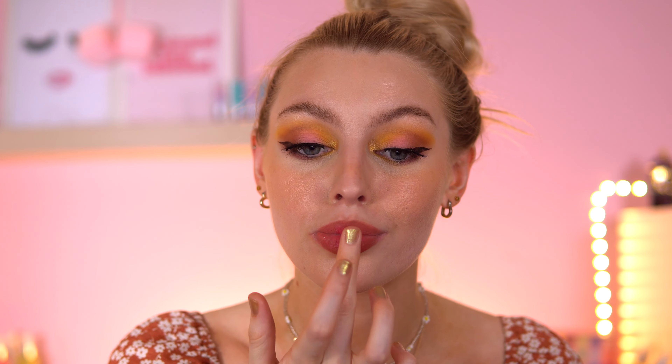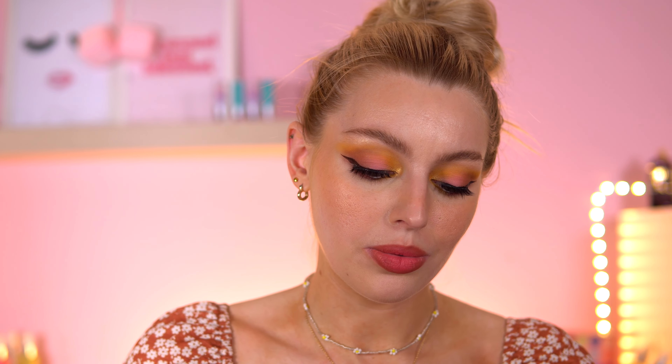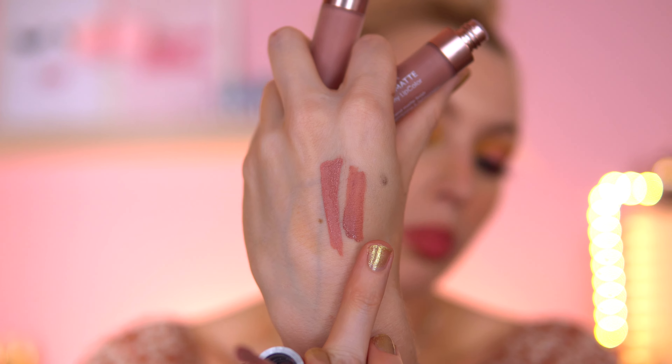I used Golden Rose shade 109 — it doesn't have a name, just a number — a beautiful pink color that would make a really nice ombre lip, especially with a lip liner. It's super blendable; I just put it in the middle and blend it out. I also got shades 102 and 106. Shade 102 is a soft pinky nude and 106 is slightly more peachy, but they're quite similar.